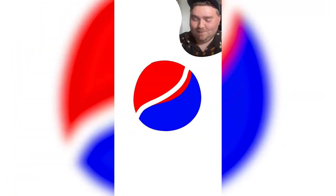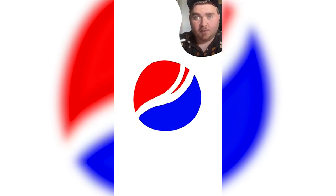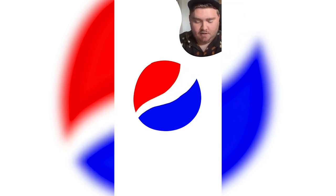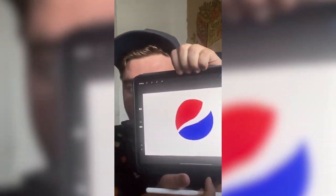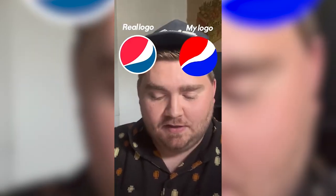I mean it's blue, white, and red. It used to be perfectly straight across the middle but now it does like a weird one-sided kind of thing. Yeah, that's pretty much exactly spot on.